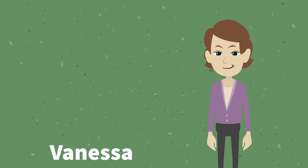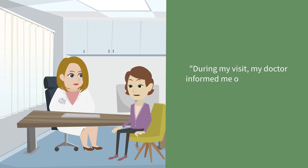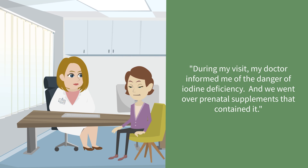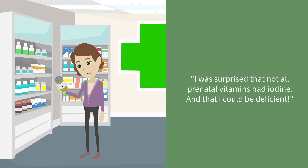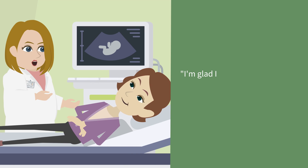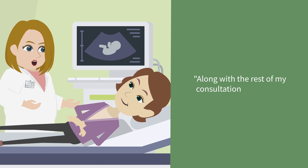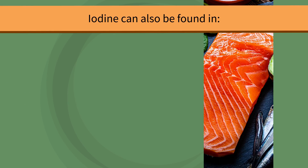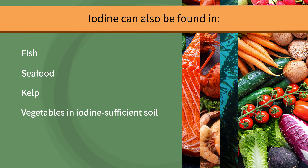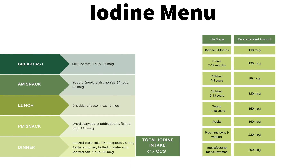Vanessa is planning on getting pregnant soon and wanted to know how to prepare. During her visit, her doctor informed her of the danger of iodine deficiency, and they went over prenatal supplements that contained it. She was surprised that not all prenatal vitamins had iodine and that she could be deficient. She was glad to find out she needed to take an iodine supplement at least three months before getting pregnant. Iodine can also be found in fish, seafood, kelp, vegetables in iodine-sufficient soil, dairy from iodine-fed cows, and iodized table salt. The iodine menu shown here has suggestions for patients with an iodine deficiency.